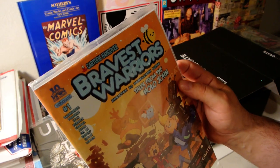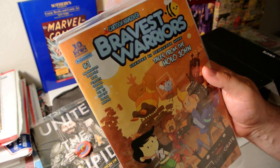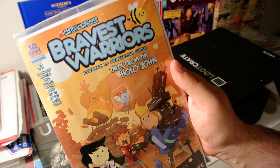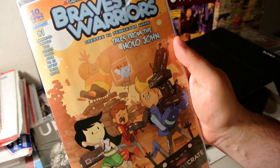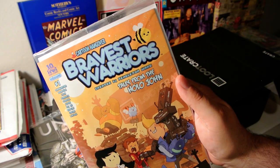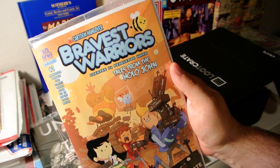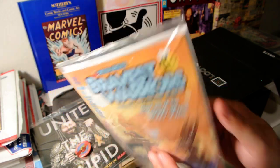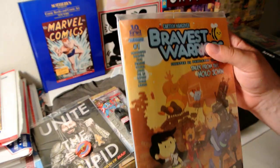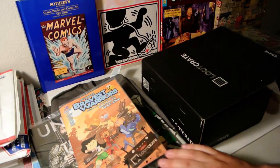I've got a comic book, it's really thick. It says 'Ten Years of Boom Studio — Bravest Warriors, Loot Crate Exclusive, Tales from the Holajon.' I don't know anything about this. It's boarded and comes in a sealed bag — some type of comic book.